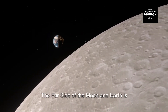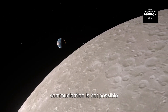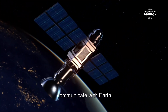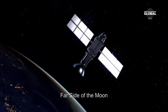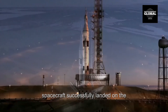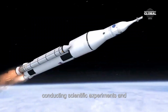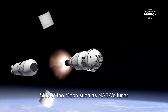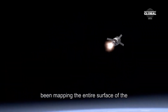Additionally, communication between the far side of the moon and Earth is difficult due to the lack of line of sight, meaning direct communication is not possible. A relay satellite or ground station on the far side is needed to communicate with Earth. Despite these challenges, several robotic missions have been sent there. In January 2019, China's Chang'e 4 spacecraft successfully landed on the far side and has been conducting scientific experiments and collecting data, and NASA's Lunar Reconnaissance Orbiter has been mapping the entire surface since 2009.